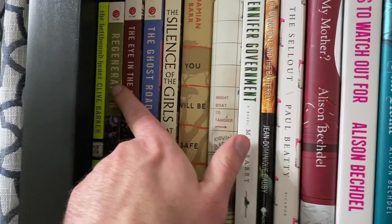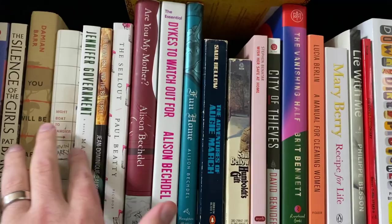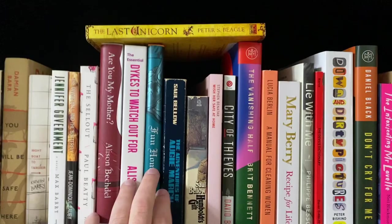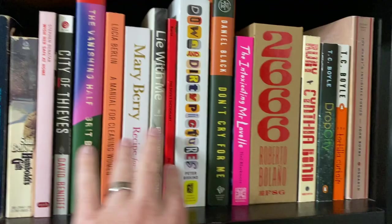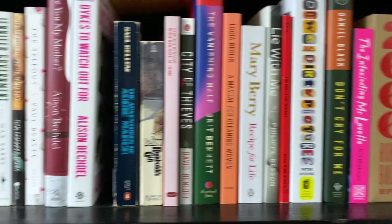Moving to shelf number two — I remember Regeneration being great. A lot of these I have not read. I love Fun Home; that is probably going to be it. Last Unicorn was great, but Fun Home is better. I love Emanuel for Cleaning Women and Don't Cry For Me, but most of those I haven't read. Fun Home is the winner here.